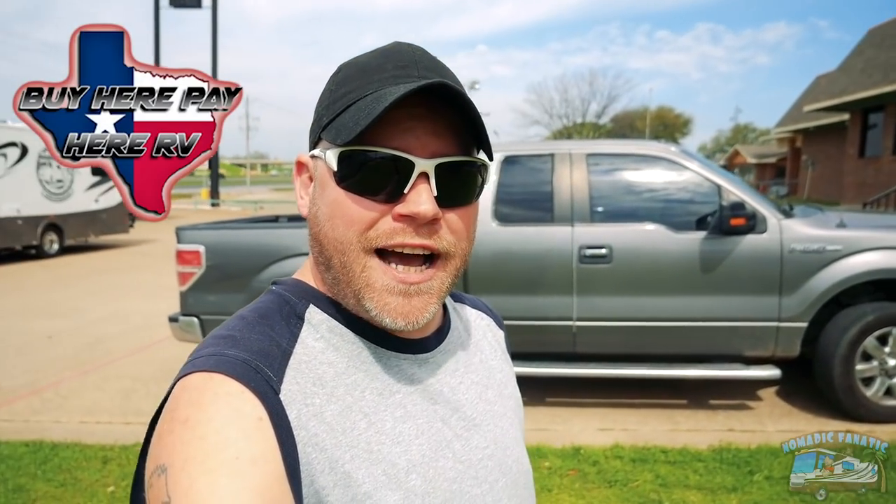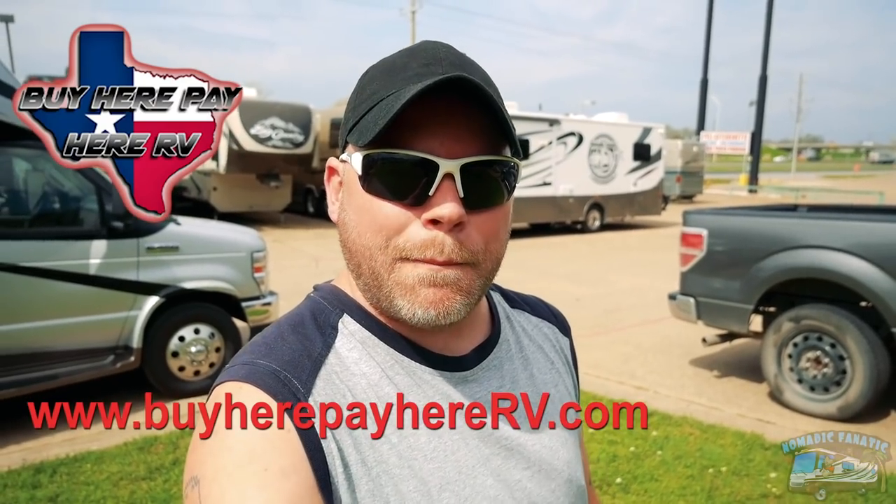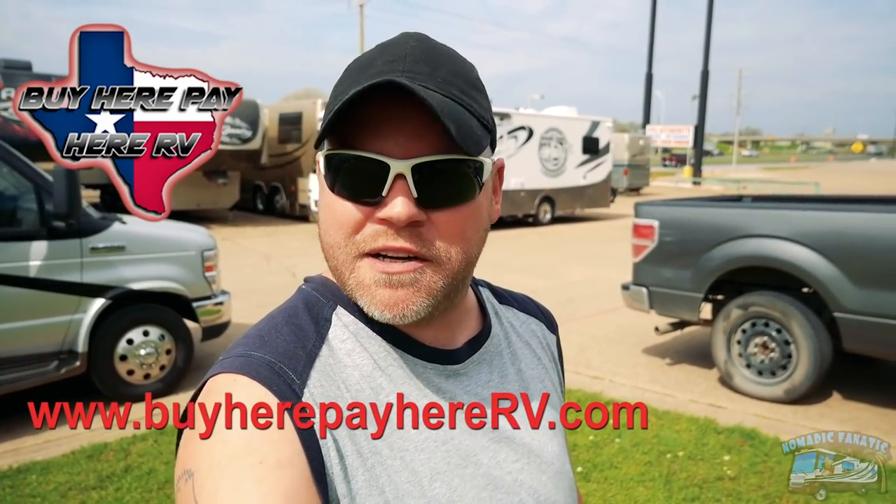I am here where I bought Miranda, at the Motorcoach Outlet — buyherepayhere.com. We're going to look at some of their RVs because if you're looking to get yourself into an RV, they made my dreams come true here. They'll finance anybody. Come in and talk to Nathan or go to buyherepayhere.com and check out their inventory. We're going to look at a couple of their rigs before getting down to the lake.